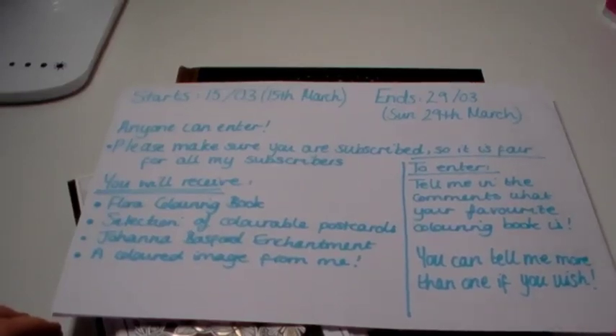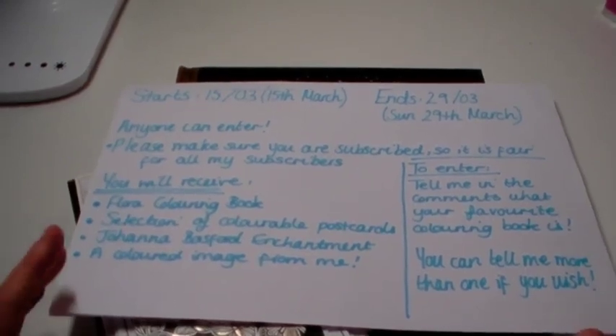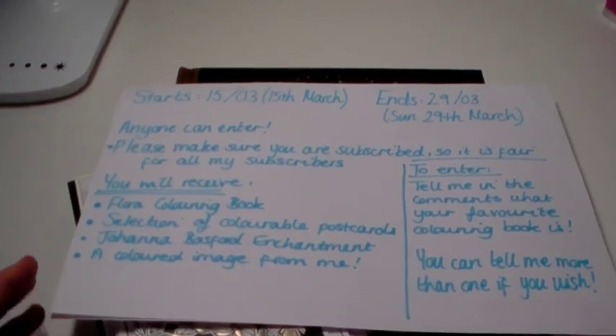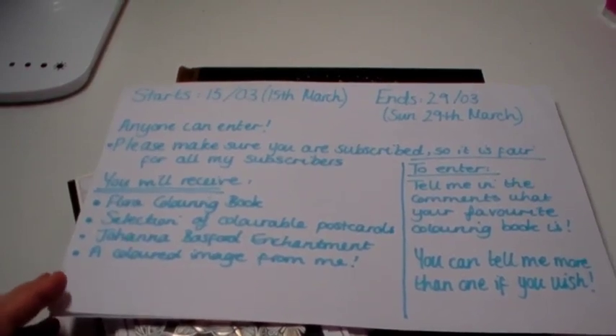Hi everybody, it's Imogen and welcome back to Colouring Kid. Today's video is going to be around a 1000 subscriber giveaway, and I'm a bit after the fact because I'm now at 1.1k — I've gained 100 subscribers quite quickly. As I've mentioned in a lot of videos, I can't believe I've got to this stage, and this is my way of thanking all of you who have subscribed and been watching my videos. I appreciate it so much.